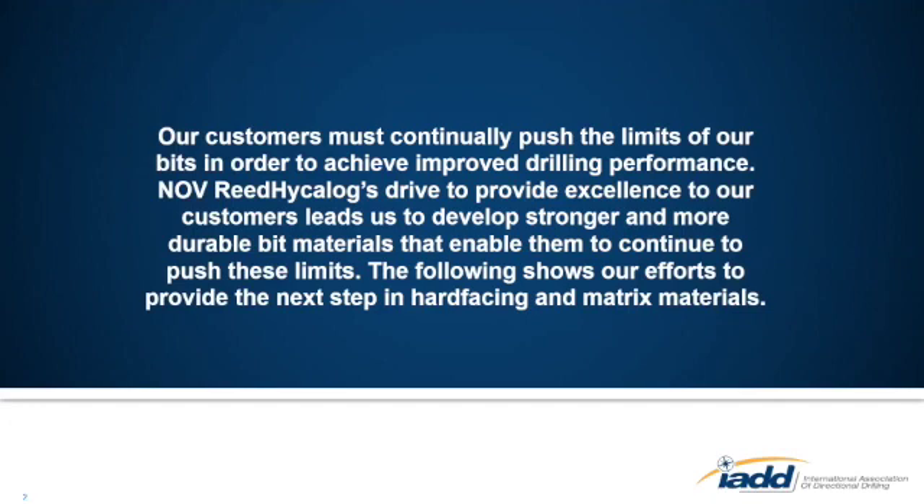During the presentation, if there are any questions — it's a relatively short presentation — feel free to ask at any point, or if you want to save them until the end, that's fine as well.